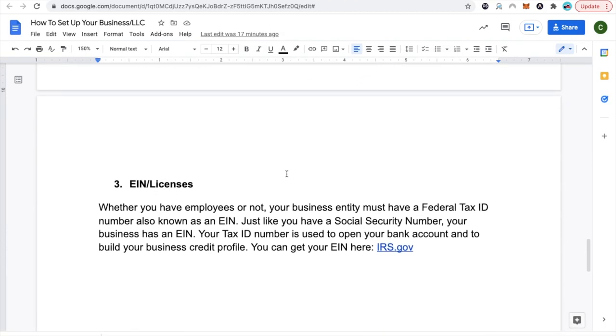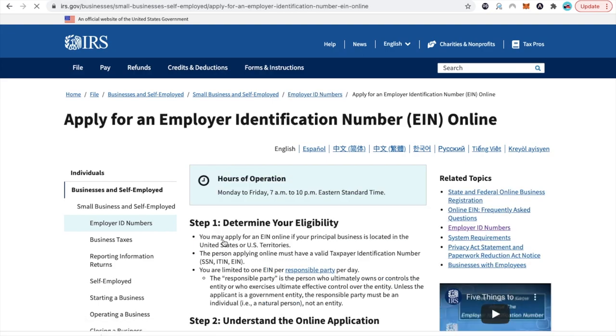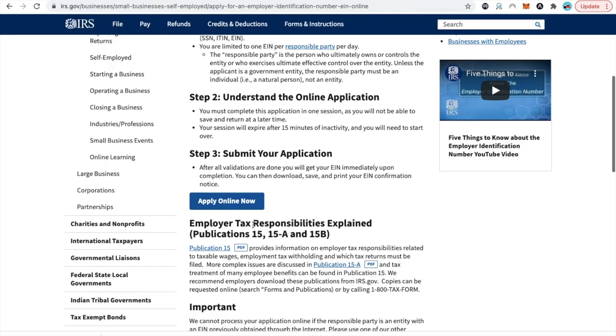Once you have your LLC set up and approved — you already have your name and everything you need — there's one last thing you need and that is your EIN number. Without your EIN, you're not going to be able to go anywhere with your business. They're going to ask you for an EIN for credit card applications, loan applications, and certain business marketplace applications. They will ask for an EIN verification letter. EIN stands for Employer Identification Number, and this is a number that separates you from every other business entity — it's like your Social Security number, but for your business. You can go to the IRS website and click where it says apply online. Make sure when you do your application, you're doing it between 7 a.m. and 10 p.m. Eastern time, otherwise you will not be able to do it.